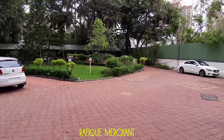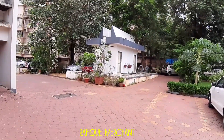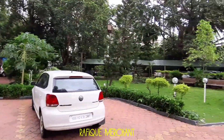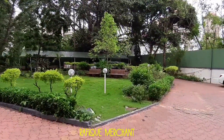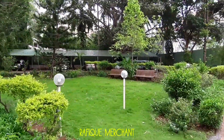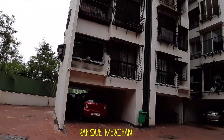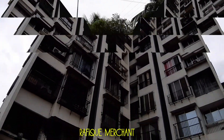Shishira Tower does boast of a garden within its society premises. This is the back area of the tower — a nice little garden with benches to sit around and relax, mornings and evenings. This is monsoon time. Let's have a look at the lobby now.